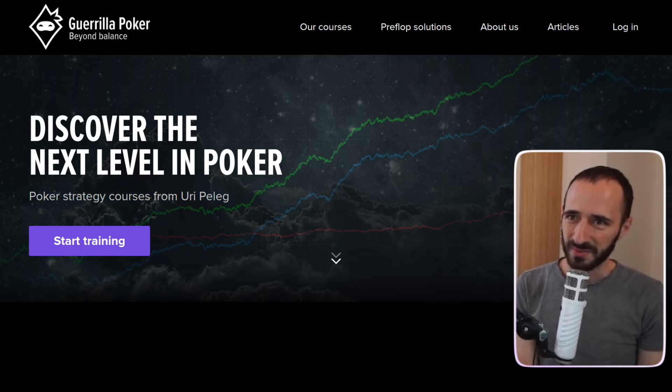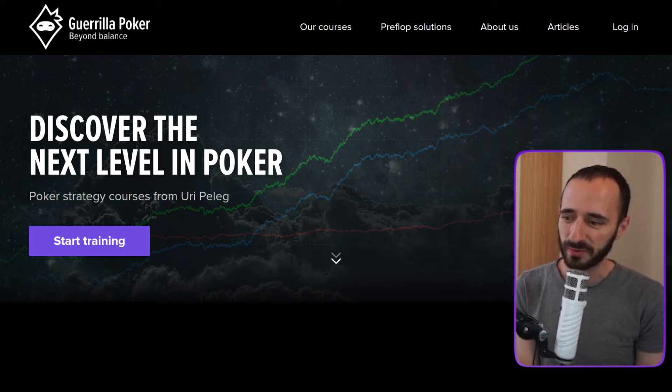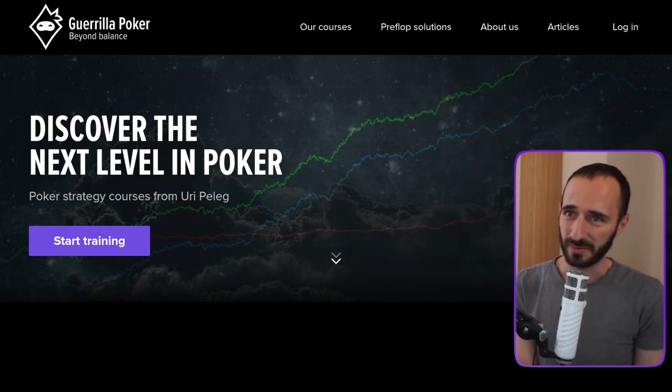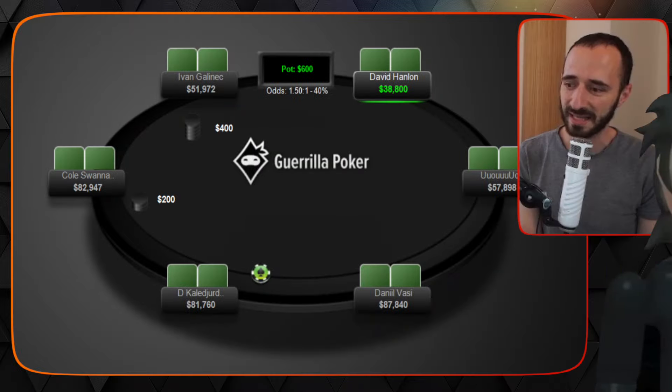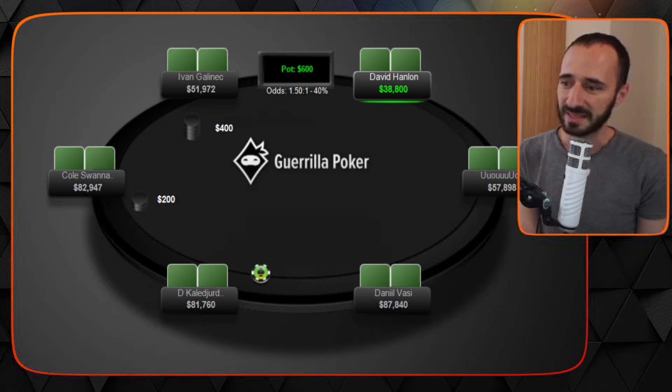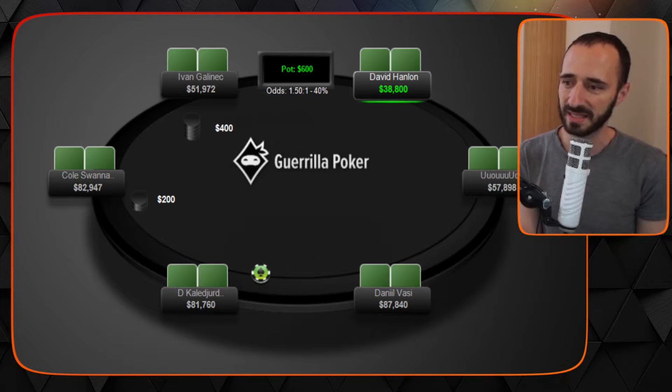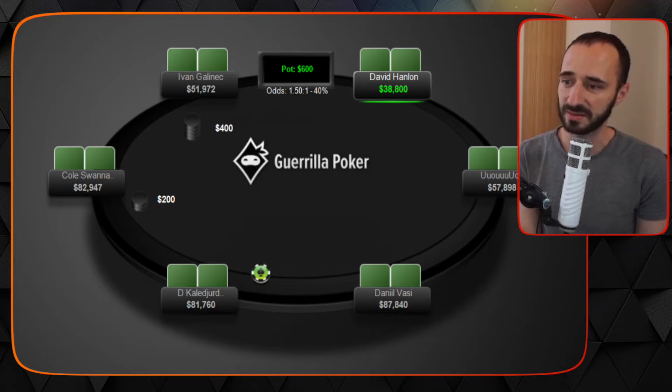Hey everyone, this is Uri for Gorilla Poker with a very cool high stakes hand history review played at 200/400. It reminded me of a hand I've seen in the past. This hand is played between someone whose name I have a hard time pronouncing — we'll call him D — and Evan Galenek. Evan is a long-time high stakes reg; D I'm not as familiar with.